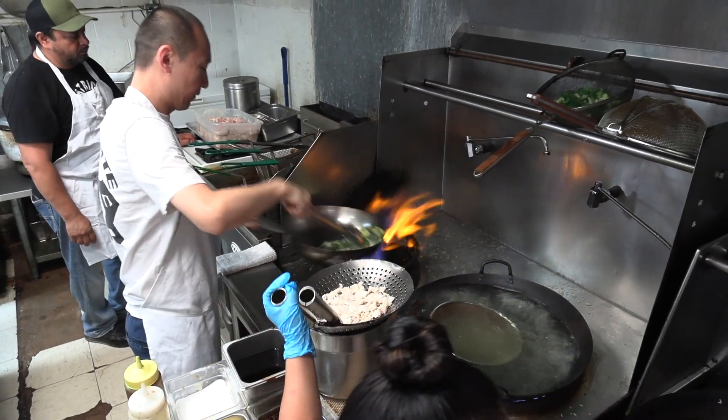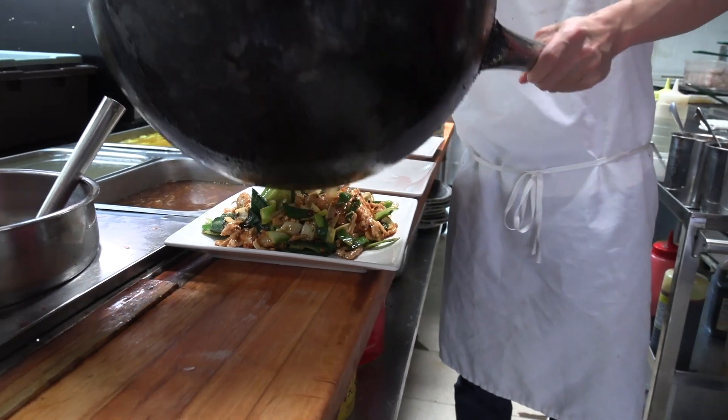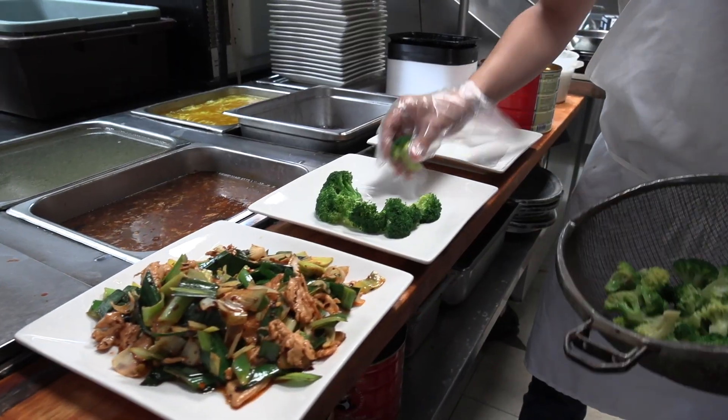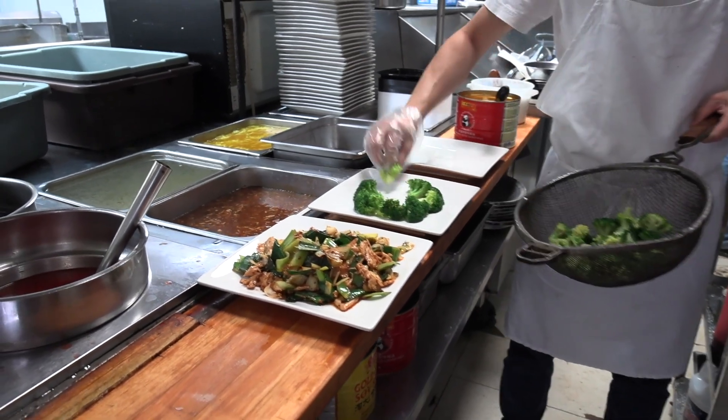We are a little bit different from other Chinese restaurants because most restaurants around the Tri-City area do either American Chinese food and Japanese together, or just cook American food. But we are different — we have two different menus.